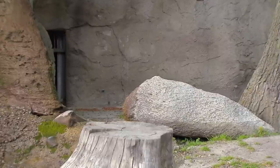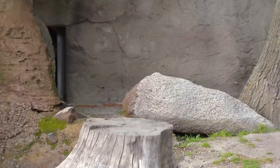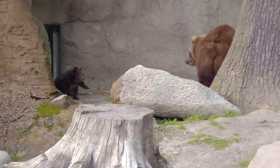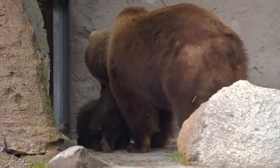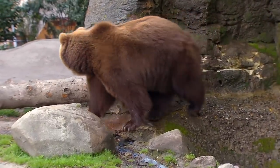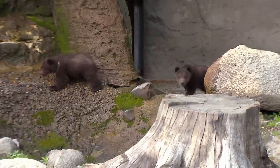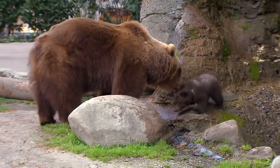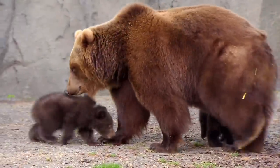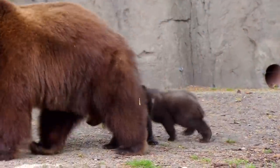Kamchatka bears are brown bears from the Russian peninsula of Kamchatka. Together with Kodiaks and polar bears, they are one of the largest land predators on Earth. Males can be up to two and a half meters long and weigh 500 kilograms; females are smaller and lighter. Bear mother Masha shows her boys the enclosure. She's very careful with her young — should one of them fall behind, she goes back and carries him between her front legs.